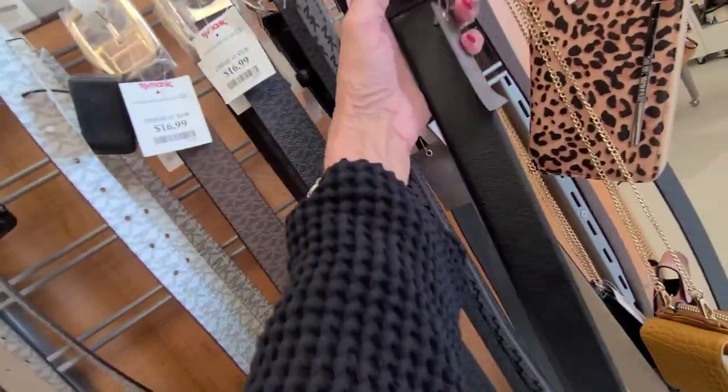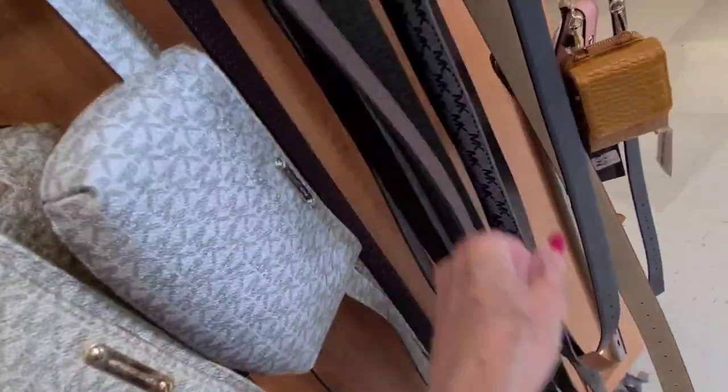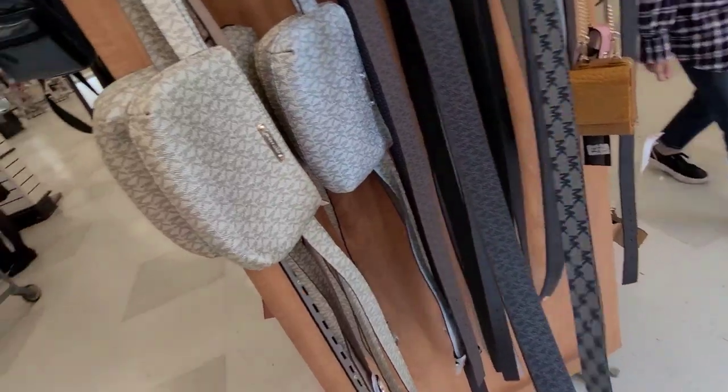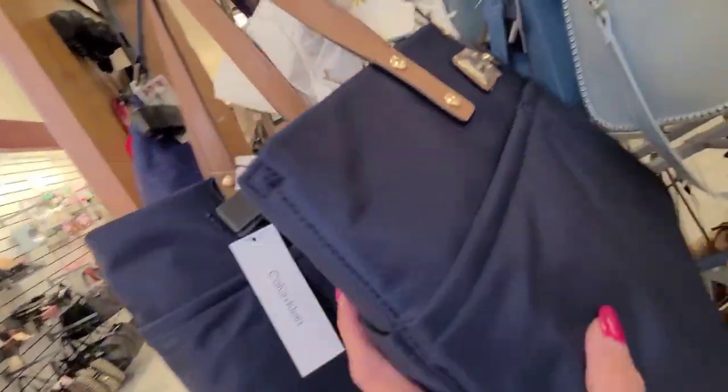We got a Vince Camuto here for $10. Let's see — what's this here? Another Calvin Klein for $50.